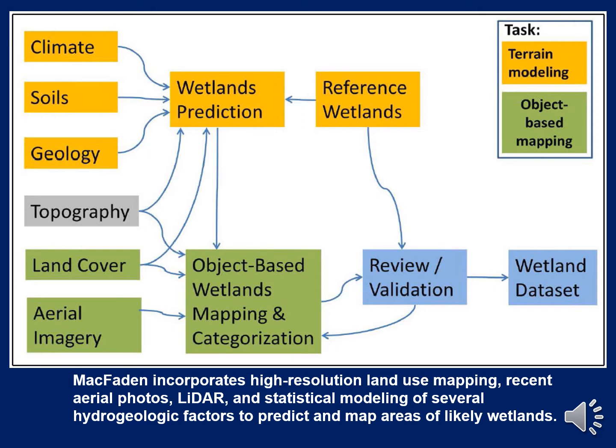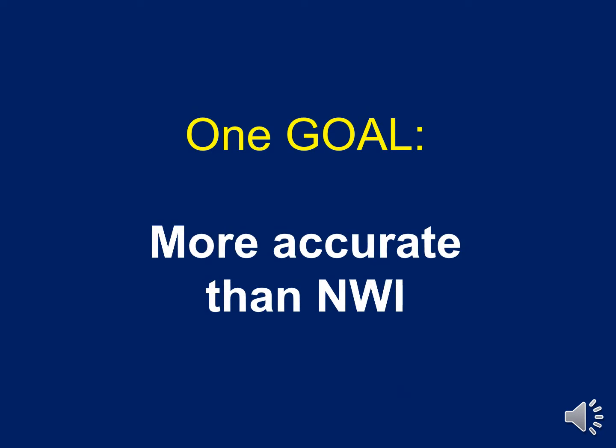I don't pretend to fully understand the statistical models that McFadden used or even what object-based mapping is. But the McFadden mapping incorporates high-resolution land-use maps, recent aerial photography, LIDAR topography, and statistical modeling of several hydrogeologic factors to predict and map areas of likely wetlands. One of the stated goals of the McFadden mapping project was to come up with a set of maps more accurate than the NWI maps. The main point of my analysis is to see if they were successful.